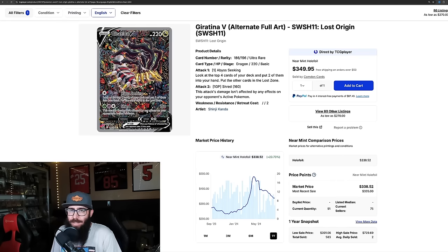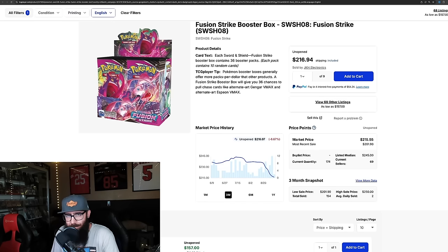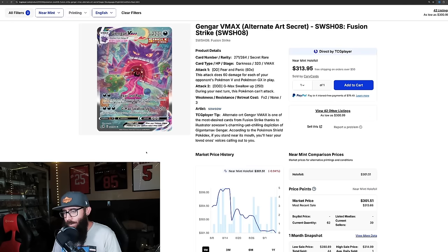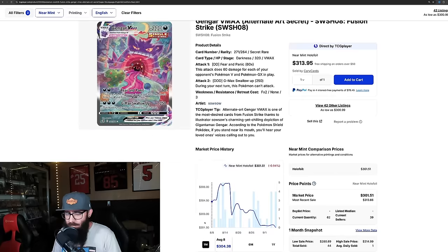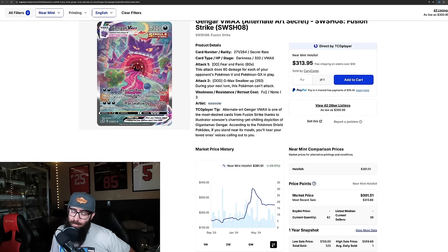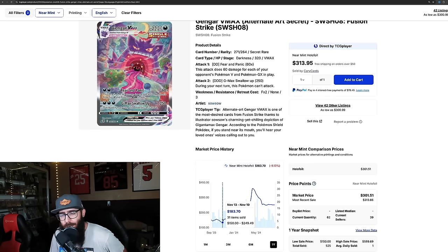Fusion Strike is down 8.6% on the last three months and 9% on the last month, so Lost Origin has potential to overtake it. The Gengar alt art is down just 0.9% on the last month, and 15% on the three-month chart, but on the one-year chart it's still up 49%. It's holding over the $300 range, though at one point it was over $400 — you could have picked it up for $183.